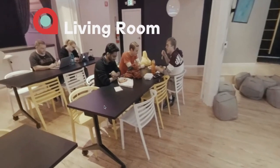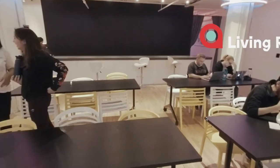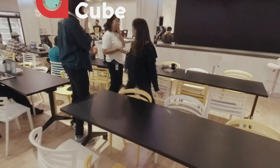Here again you see some students sharing a meal, hanging out, doing some work in the back. We're going to rotate once more and head on over to one of my favorite spaces in the school — the cube.